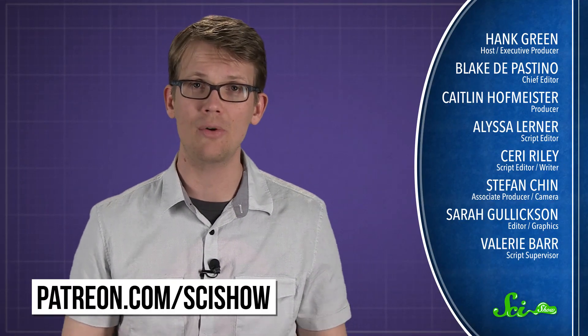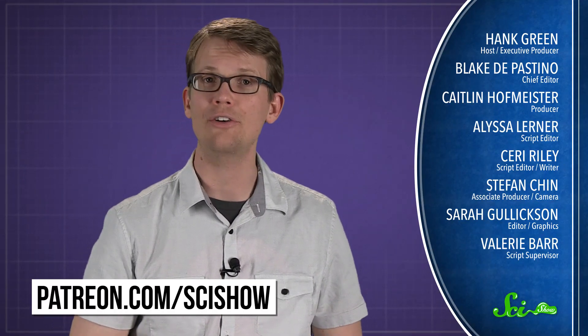Thank you for asking, and thank you especially to all of our patrons on Patreon, who made it possible for us to hire our new staff writer, Sari Riley, who wrote this episode. Thank you very much, Sari. If you want to submit questions to be answered, or get episodes a few days before everybody else, you can go to patreon.com/scishow. And don't forget to go to youtube.com/scishow and subscribe.